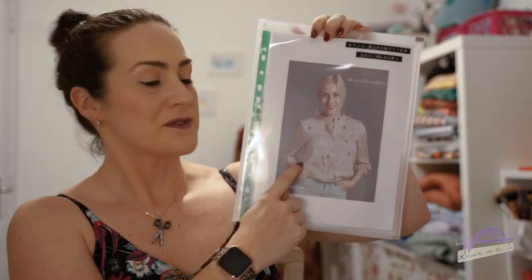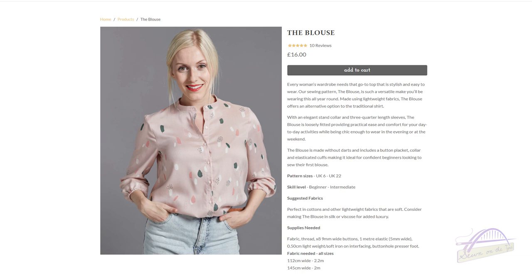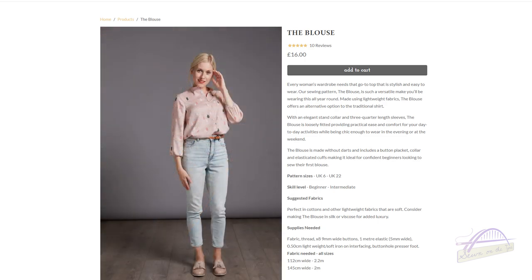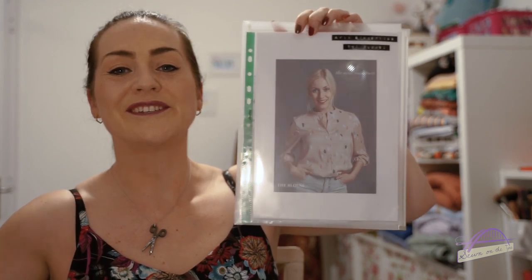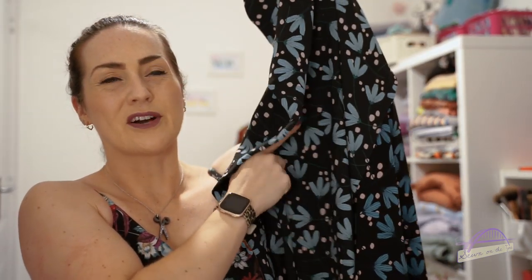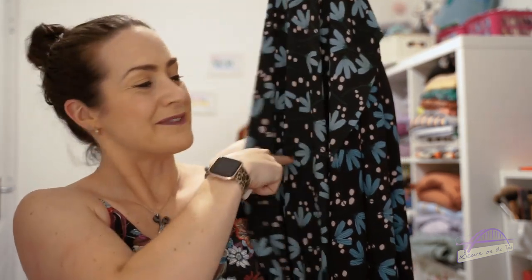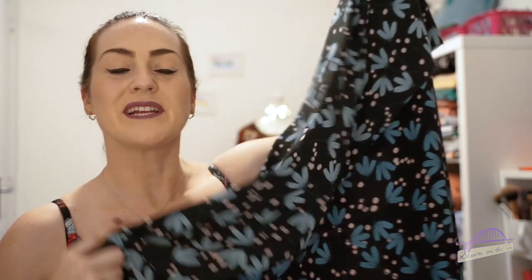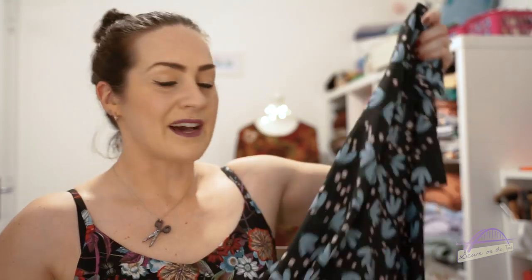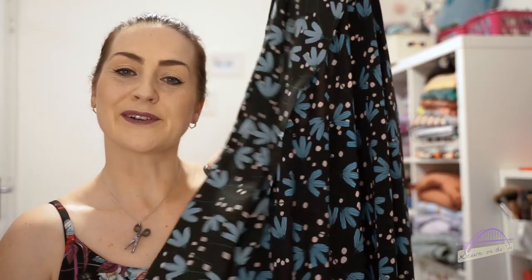Pattern number two is by The Avid Seamstress and it's just called The Blouse — a simple elasticated-cuff button-down blouse with a mandarin collar, perfect for work tucked into a skirt or trousers. I really like this pattern and just need a little nudge in the right direction. The fabric I've picked to make it in is this Lisa Comfort crepe. She brought out this design in a few different colours and I really like this black version. I'd like to make The Avid Seamstress blouse in this Lisa Comfort crepe.